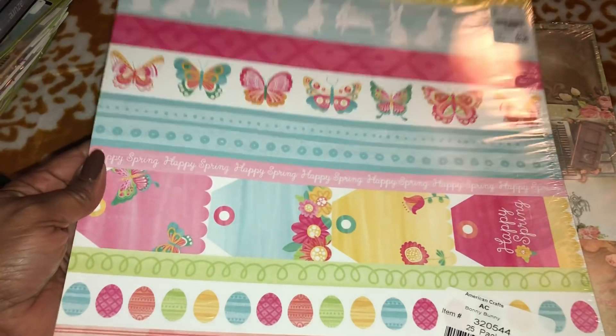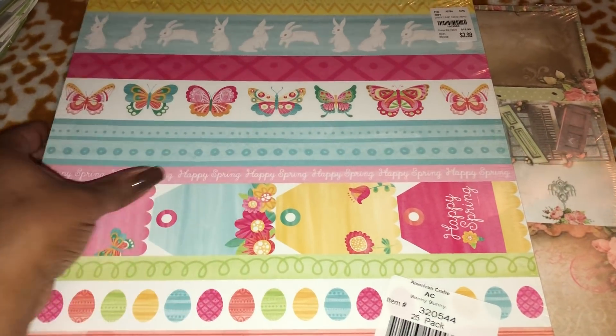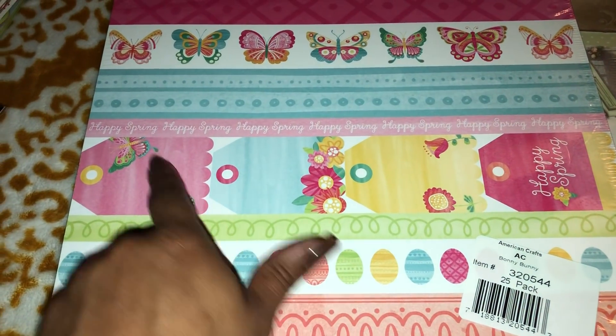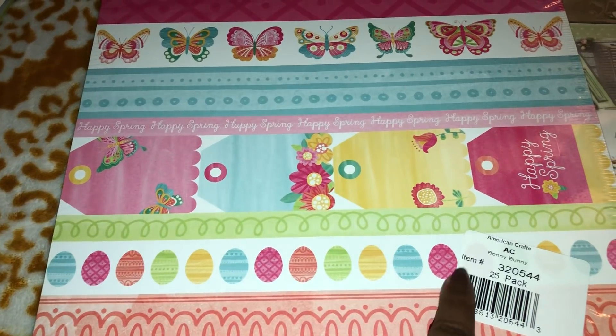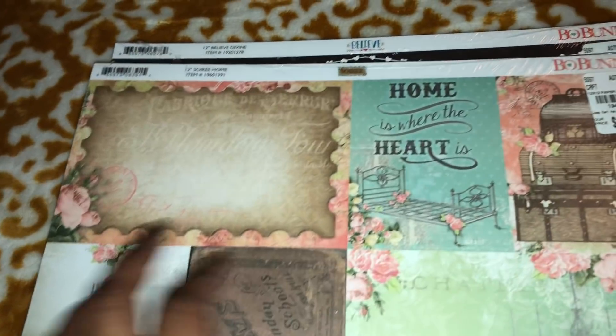So let me just show you what I picked up. I picked up this paper pack — it is the 25-sheet pack by American Crafts. It's a combination of Easter and spring, it says 'Hello Spring,' and you can cut those banners and beautiful tags. I really like that pad.